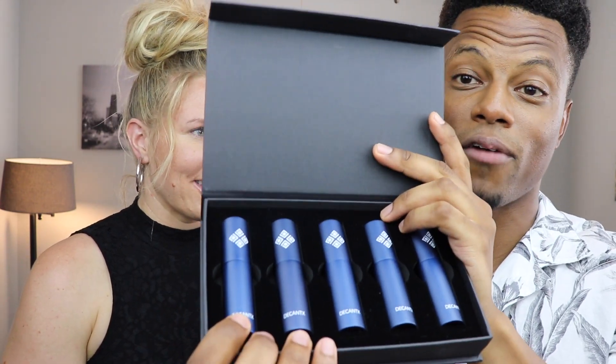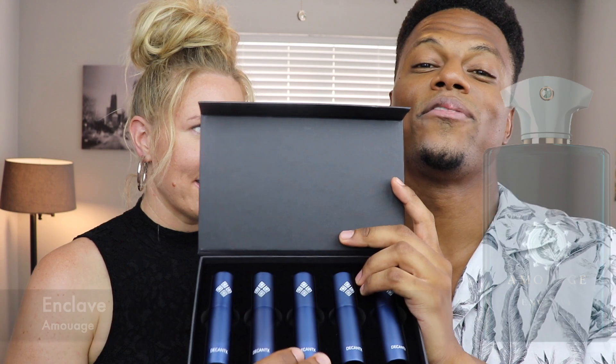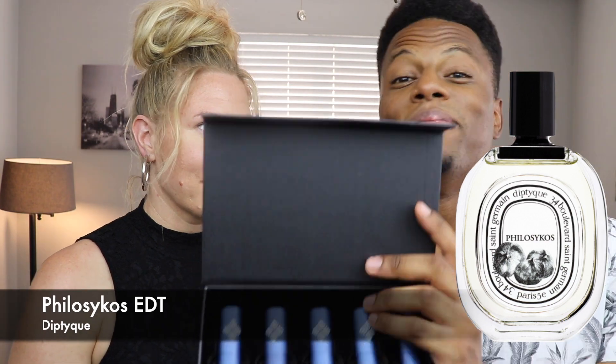All of the atomizers are blue, signifying the Stay Fresh box. The five fragrances are: Par from the Marley Said Lee, Amois Enclave, Nishane Fan Your Flames, Diptyque Philosykos, and Maison Francis Kurkdjian Gentle Fluidity Silver.